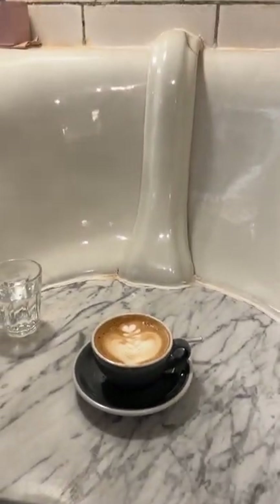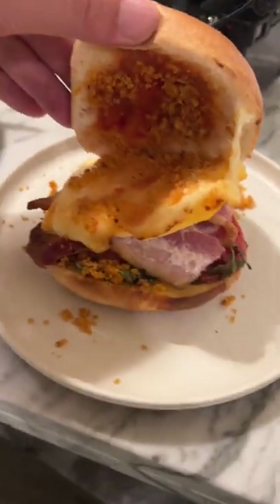Not only was their cappuccino amazing, I got an English bacon egg and cheese that I still dream about. Highly recommend checking out next time you're in London.